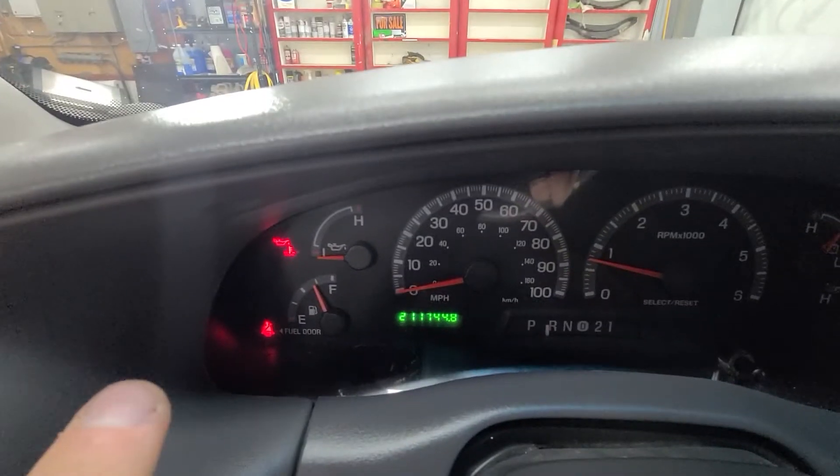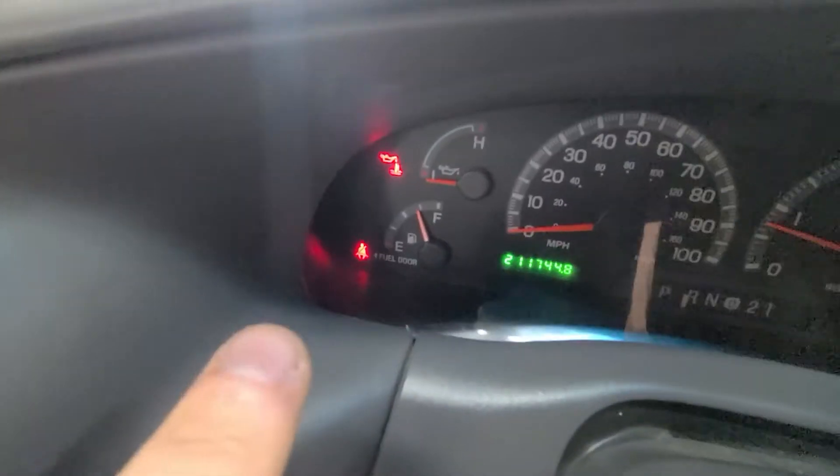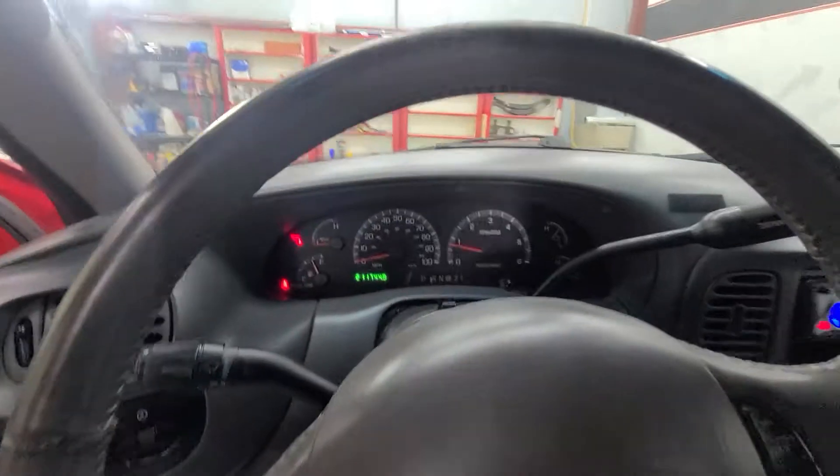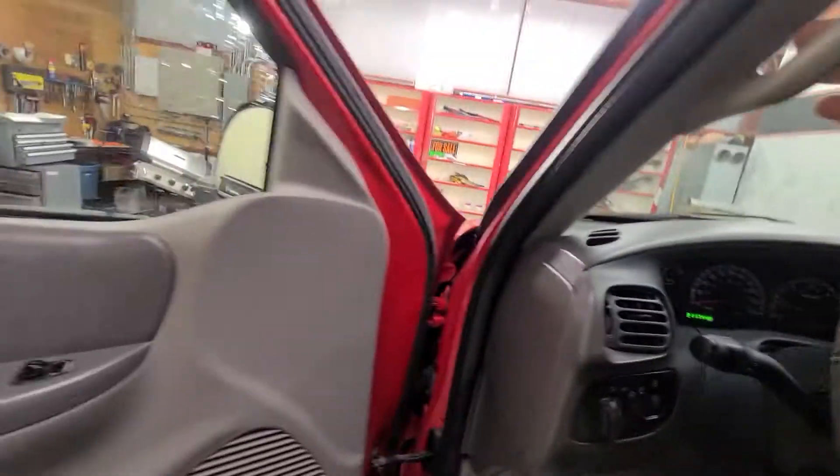This is an oil temp light. The reason it's on is because the truck's cold — it's been outside. Once the truck warms up, that light should go off. No lights, no check engine lights, anything like that. It's a good looking, good running truck.